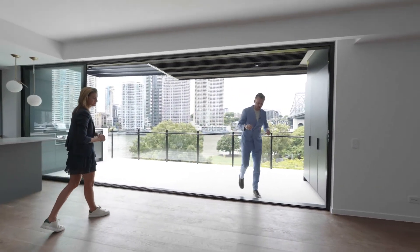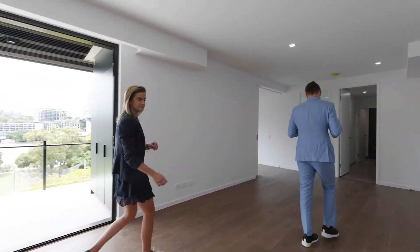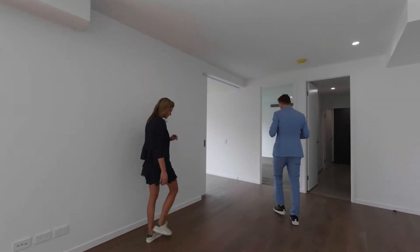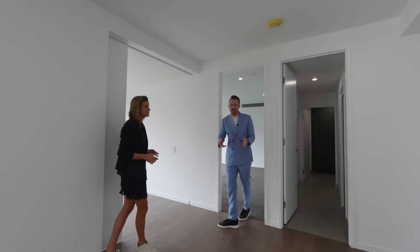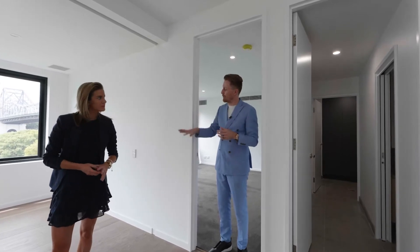Two bedrooms behind you are separated by a main bathroom, but you're here to see the master suite because I think this is pretty special. Integrated living these days can be families downsizing, empty nesters — it can be a range of different buyers when it comes to our audience in Kangaroo Point.